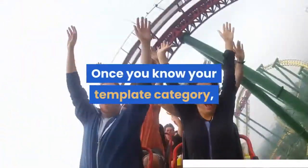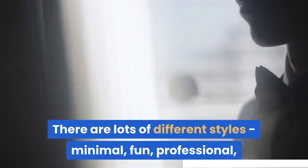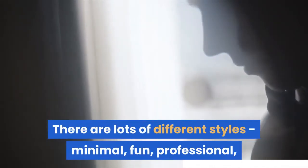Once you know your template category, have fun choosing a design you love. There are lots of different styles — minimal, fun, professional, contemporary, and more.